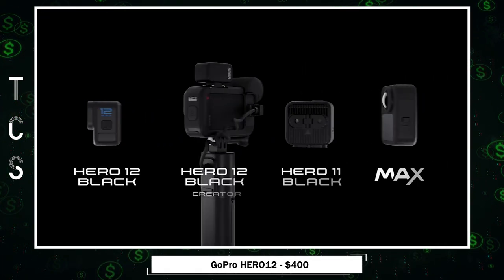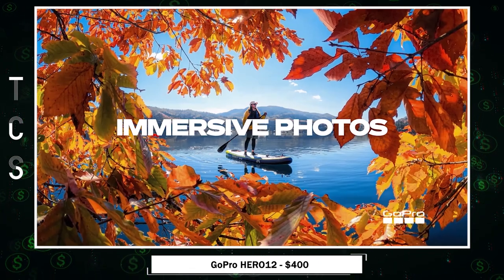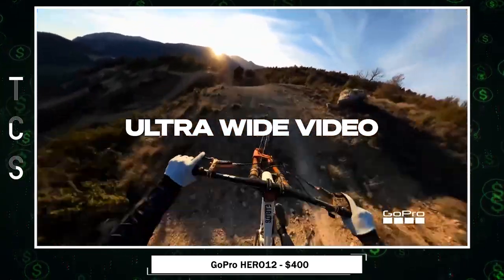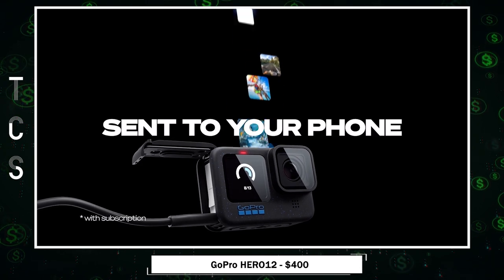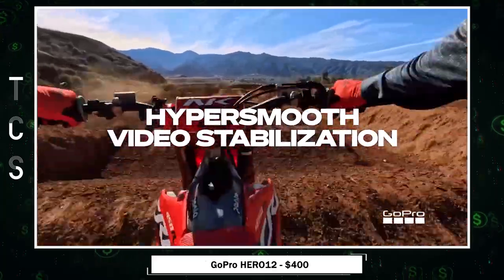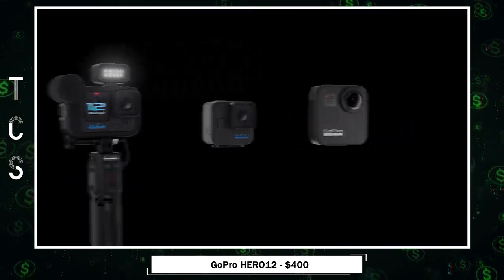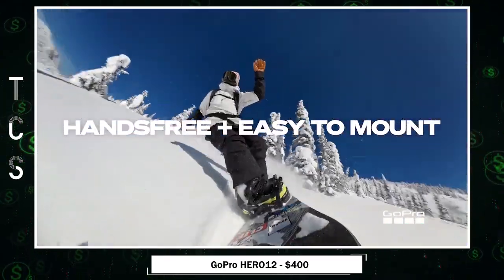Introducing the Hero 12 Black — a game-changer in action cameras. It offers HDR for both videos and photos, ensuring exceptional image quality even in challenging lighting conditions. With 5.3K video resolution, it captures every detail with cinematic precision, and you can extract stunning 24.7MP photos from your videos using the GoPro Quick app. The Emmy award-winning HyperSmooth 6.0 stabilization technology ensures incredibly smooth footage even in the most intense activities, with minimal cropping. Plus, it's rugged and waterproof up to 33 feet, making it your ideal companion for any adventure.